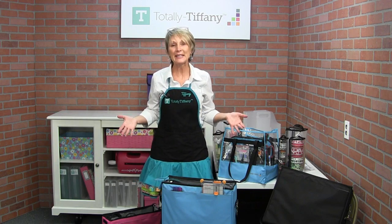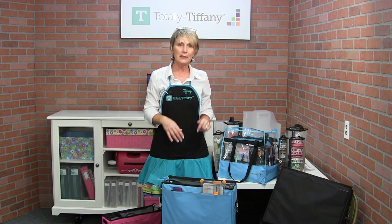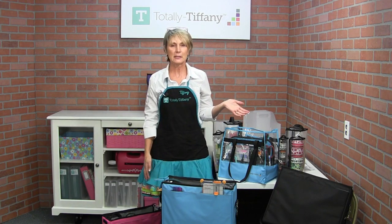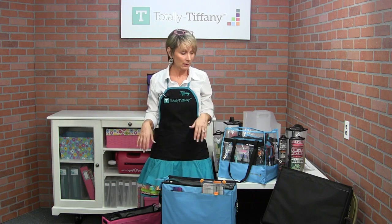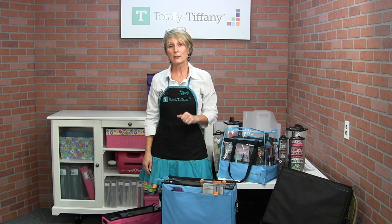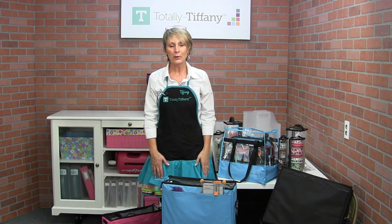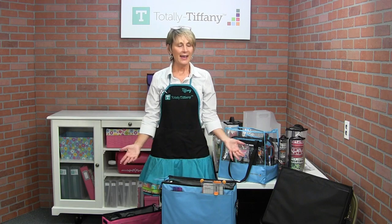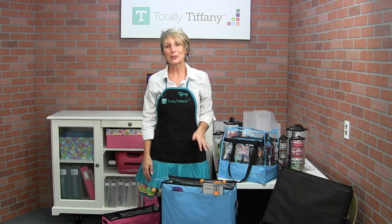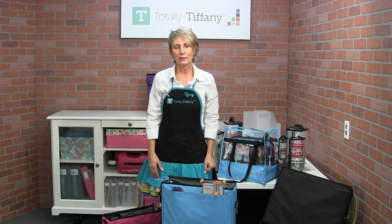Thanks so much for popping in today, seeing what we have that's new, and hearing about tomorrow's specials. Don't forget to check out Creative Scrapbooker Magazine - the quality of this magazine is just amazing, you are going to love it. You can ask questions in our Facebook group, or email us at customerservice@totally-tiffany.com. We're happy to answer questions for you. Have a wonderful holiday season. Thanks so much for stopping by today, and I look forward to seeing all of you in the 2019 Get Organized Challenge, which starts January 22nd.